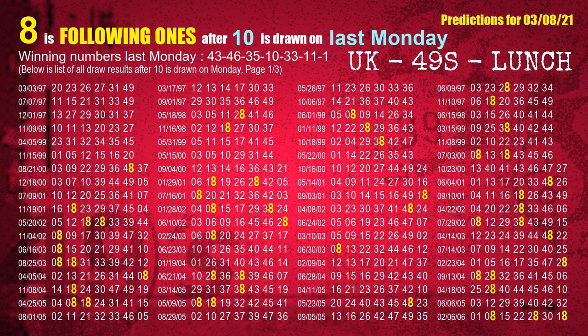The fourth winning number last Monday is 10. The most frequently following units digit is 8 when 10 is the winning number on last Monday.